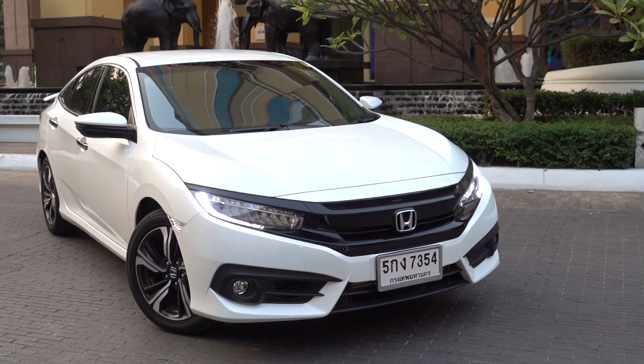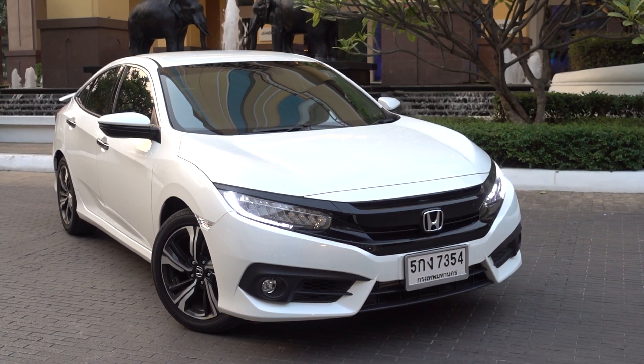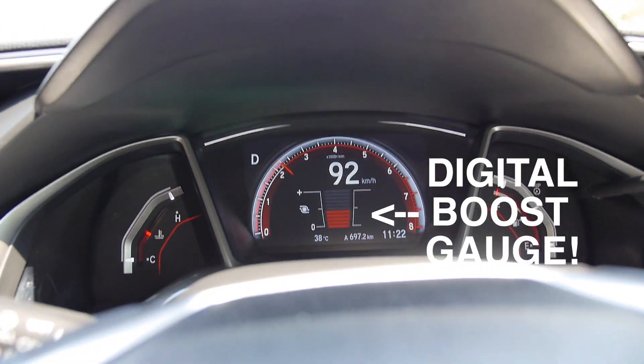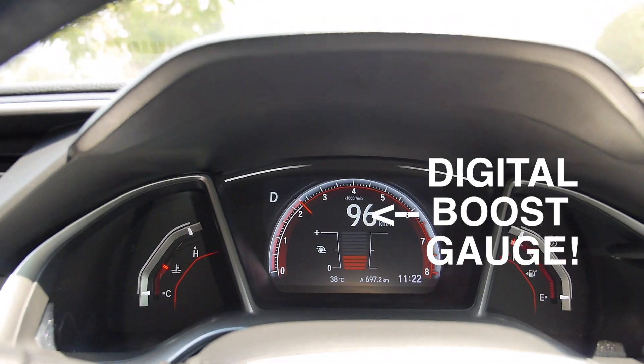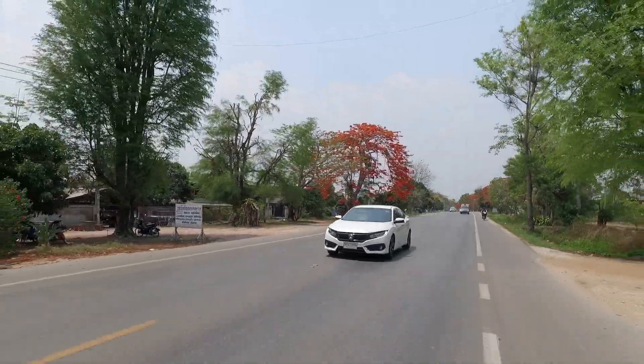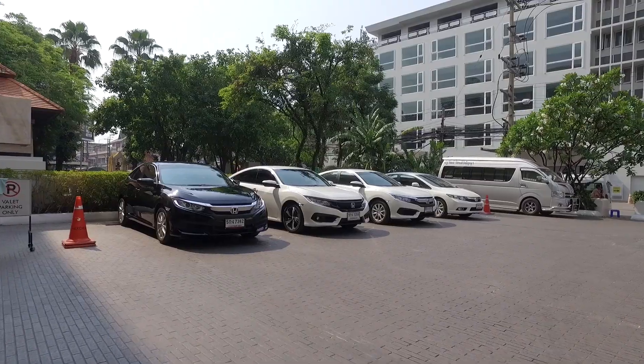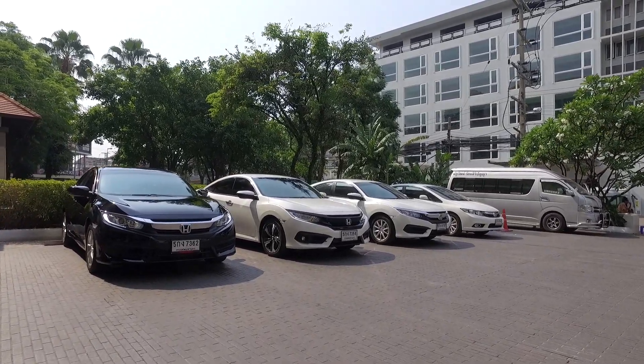With regards to performance, the 1.5-litre VTEC Turbo is an exciting vehicle. It's definitely more tuned for fuel efficiency and comfort, but it's still got enough power to put itself in the same category as the new Focus and the new Golf.